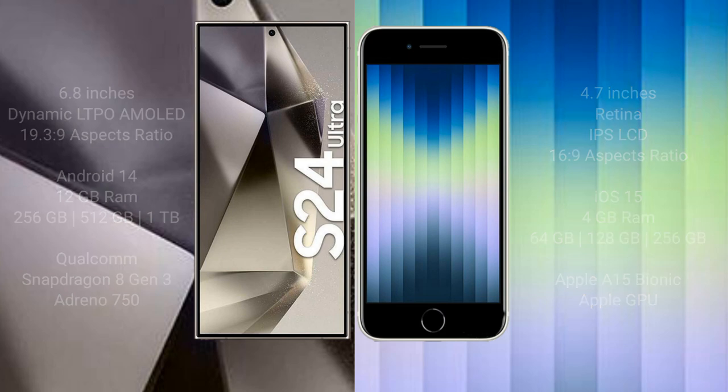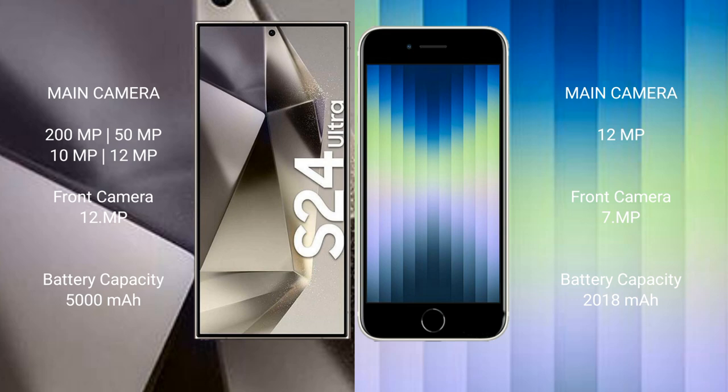The Samsung Galaxy S24 Ultra features a quad rear camera setup: 100 megapixel plus 50 megapixel plus 10 megapixel plus 12 megapixel, and a 12 megapixel front camera. The iPhone SE features a single rear camera setup at 12 megapixels and a 7 megapixel front camera.